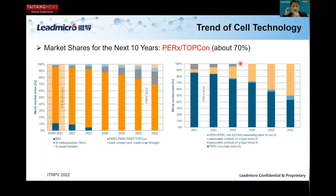Talking about market trends — as you can see from the ITRPV report, over the next 10 years, PERC and TopCon will still occupy about 70% of the market share. Among these, TopCon will occupy more than 50% of the market share.